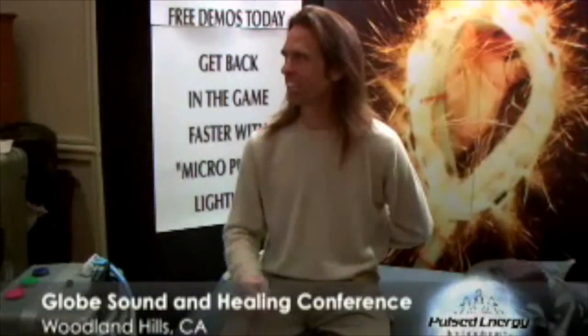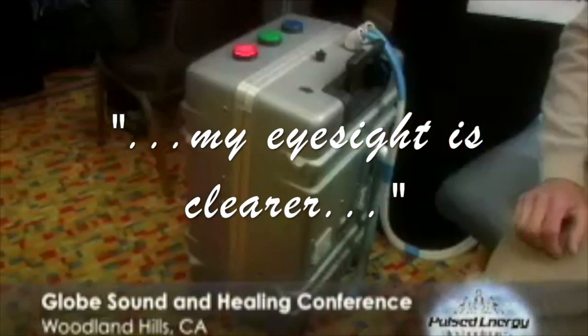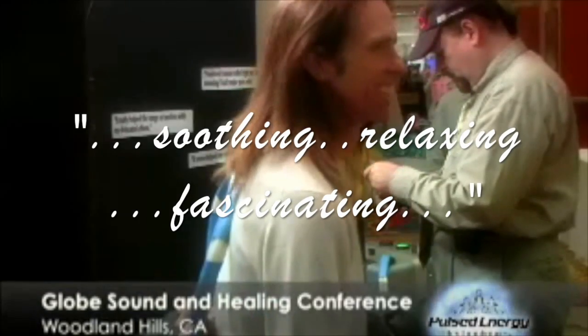My name is Nils Vidstrand and I live in South Pasadena, California. What it feels like to me is like the energy throughout my whole body is flowing. I feel even my voice is clearer, and even my eyesight is clearer. I feel calmer. I feel completely relaxed by this device — soothing, relaxing. It's fascinating, and it's not intrusive.